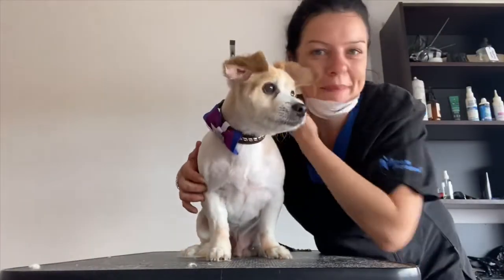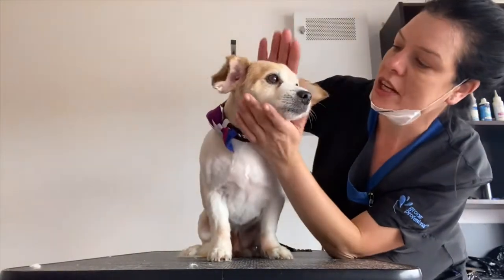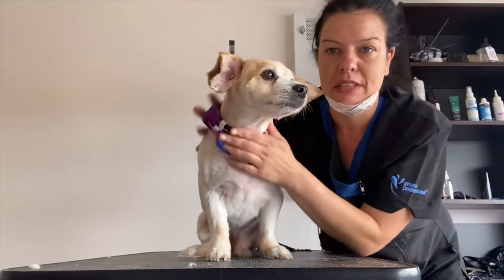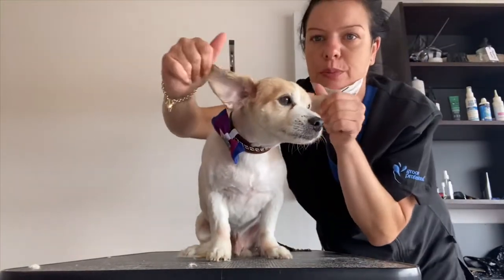Welcome back — this is Jimmy all finished. If you remember, Jimmy was going to have a number seven all over, a nice summer cut, also the ears brought back. So that is what Jimmy looks like now.